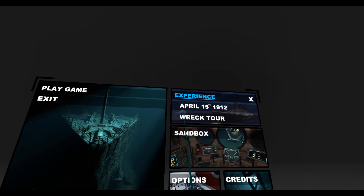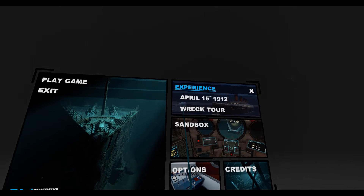We're going to start with the experience, and let's do April 15th, 1912, and here we go. Alright, seated experience, get comfortable. Titanic on deck, it's 1:10 AM. Titanic's hull is breached by a collision with an iceberg and is rapidly taking on water. Captain Smith has ordered women and children to the lifeboats.